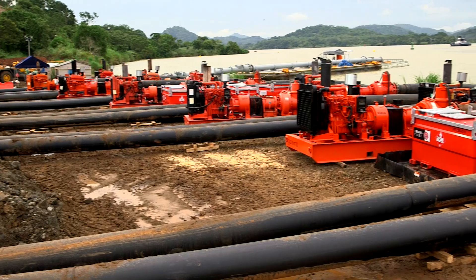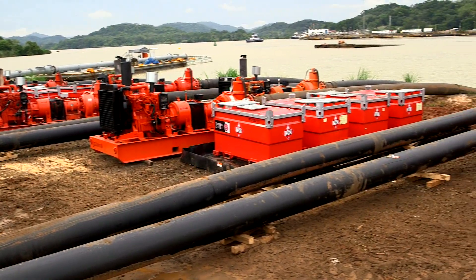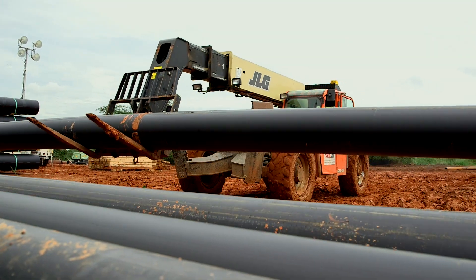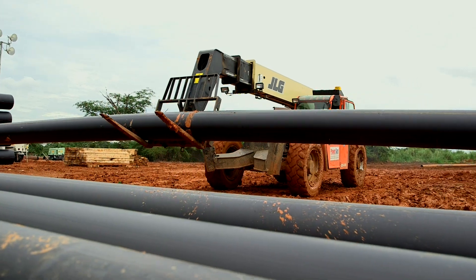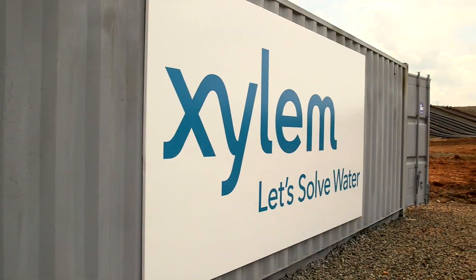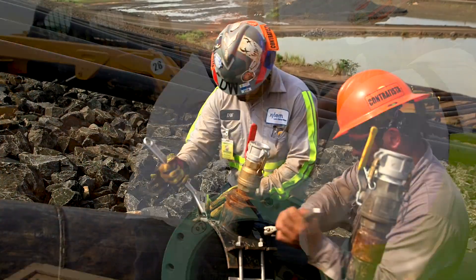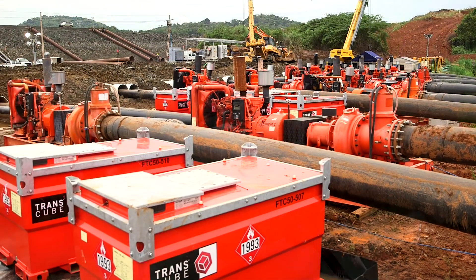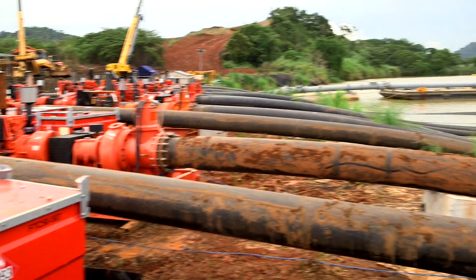The scope of the project was extraordinary, so Xylem assembled an all-star team to tackle it. We custom tailored a turnkey operation that handled every aspect for the Panama Canal Authority — from transport, design, setup, fusing miles of pipe, to pumping and monitoring. We provided a total rental solution.